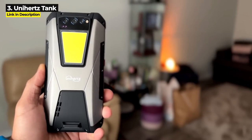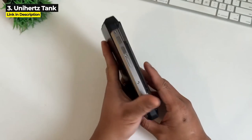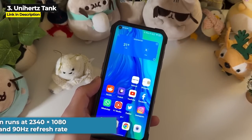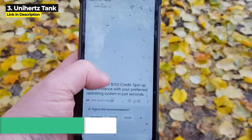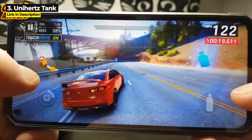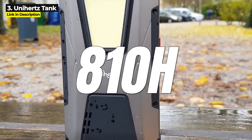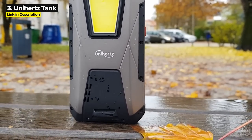It's also got an insane 108 megapixel rear camera, a 20 megapixel night vision camera, and even a 32 megapixel front camera. Its large 6.81-inch screen runs at 2340 by 1080 resolution and 90Hz refresh rate, making it the largest screen on any rugged phone in 2022. It's got 256 gigabytes internal storage, 8 gigabytes of RAM, and runs on an octa-core Helio G99 chipset.